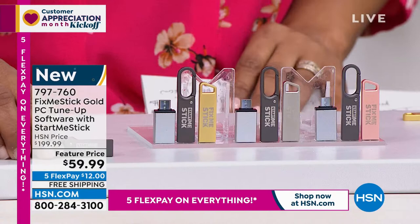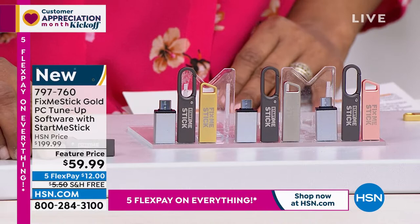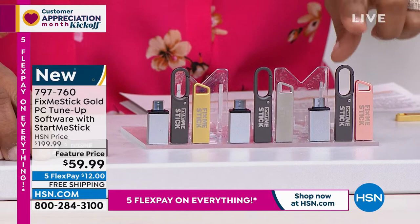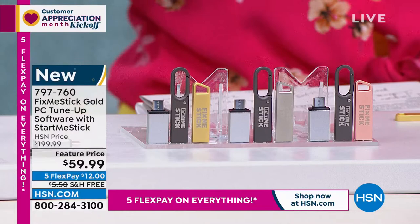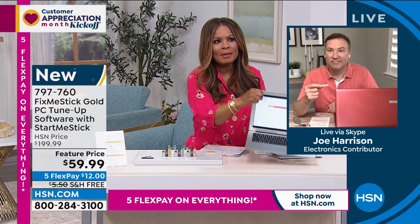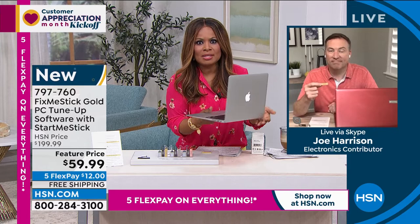Here are your color options: rose gold, silver, and gold. In addition to the FixMeStick, we're going to give you something called StartMeStick. I want to bring in Joe Harrison, who is the expert. This is a $199 value. Whether you have a laptop or a desktop, an Apple or a PC, please come close to your television because this is going to save you a lot of time.